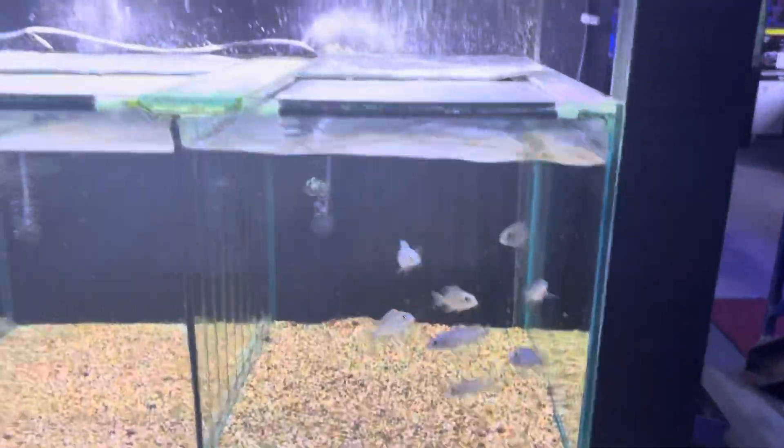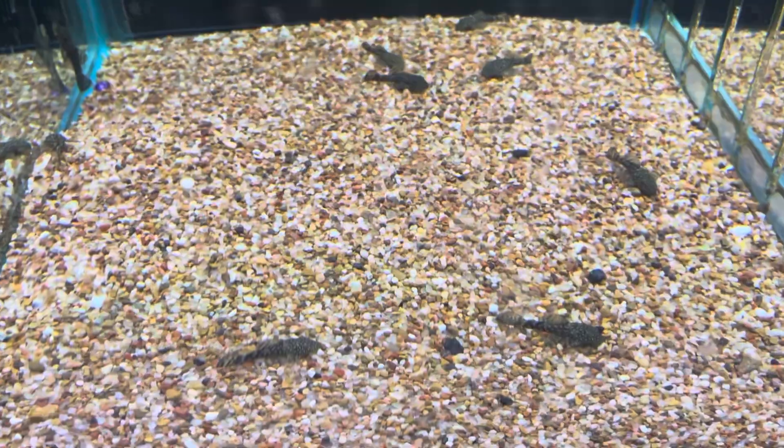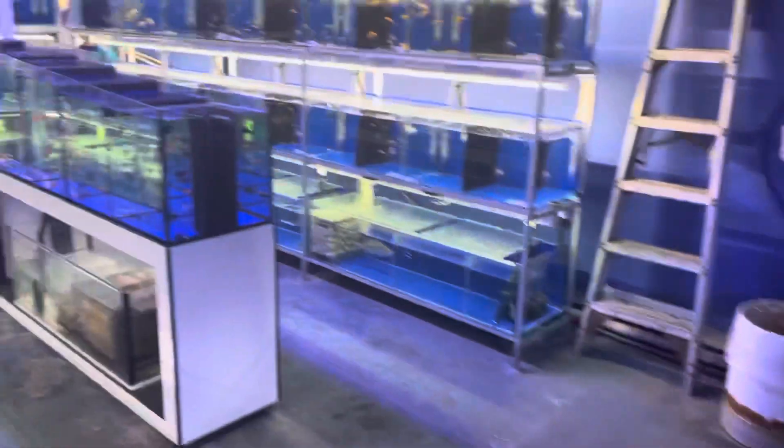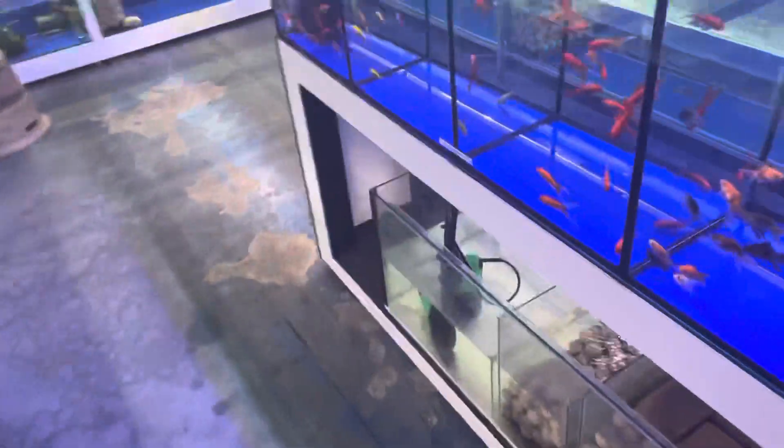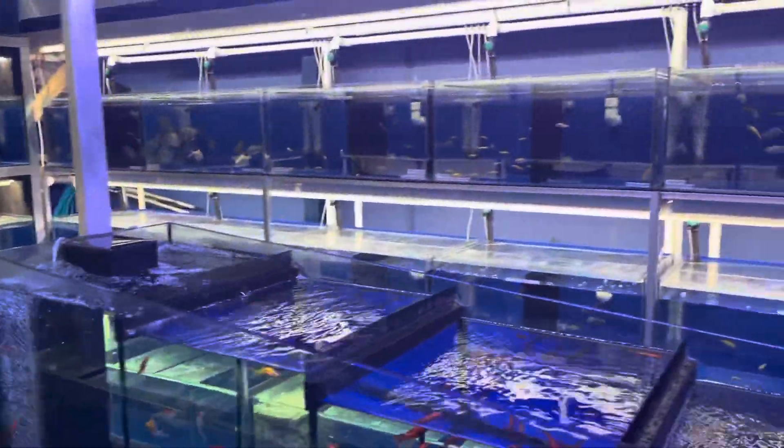If you can add to this video and put a little note below — bristlenoses are good — what have you kept with a fighting fish that's worked? And what have you kept with a fighting fish that has not worked? Goldfish are a bit dodgy. Give us your opinion: what works with fighting fish?